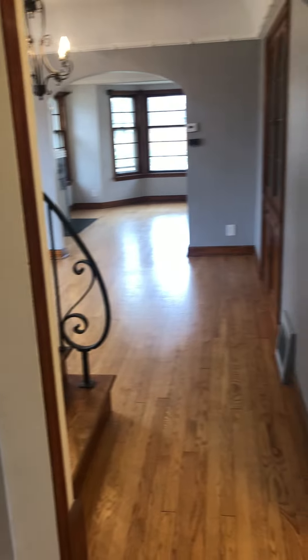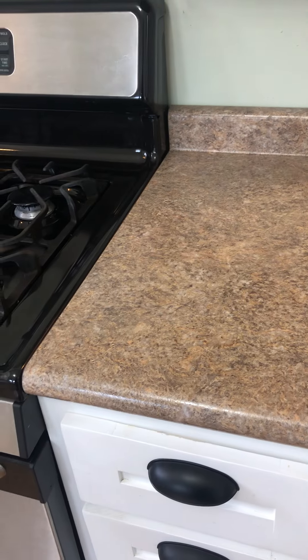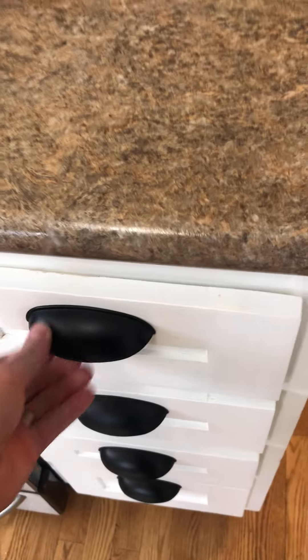New laminate counters here, new hardware. Original cabinets with kind of a so-so paint job, but whatever.